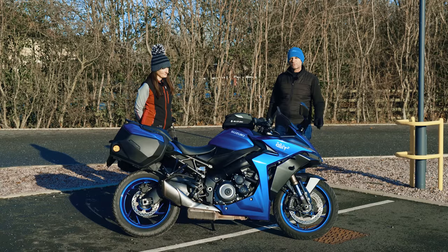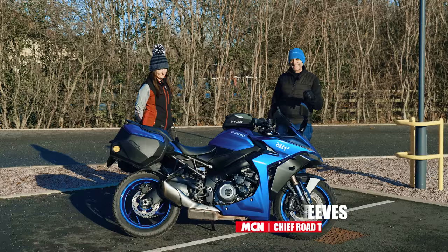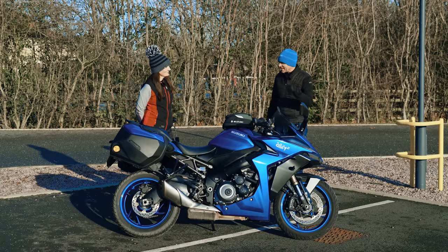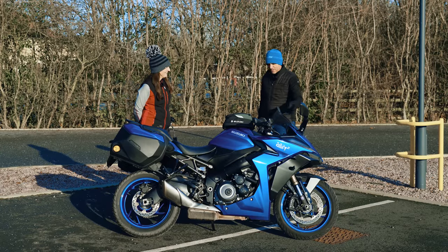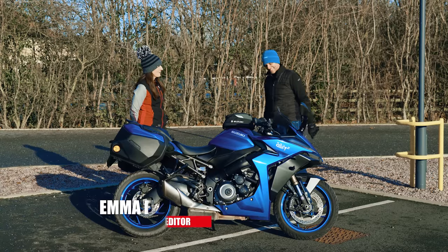Welcome to MCN. It's long-term test review time and this video is all about the Suzuki GSX-S 1000 GT. Emma Franklin, you've been running this bike this year, haven't you? I have, yeah. Welcome to our video. Thank you, thanks for having me.